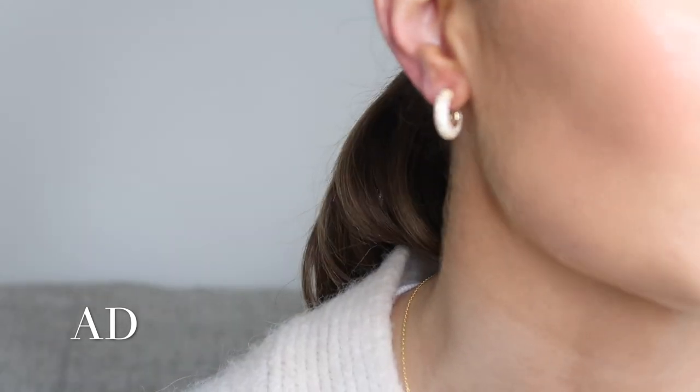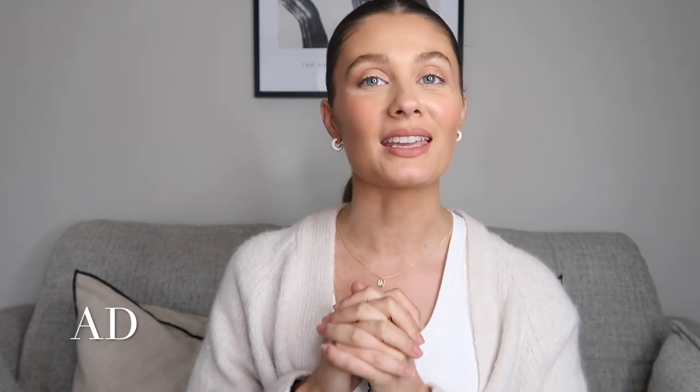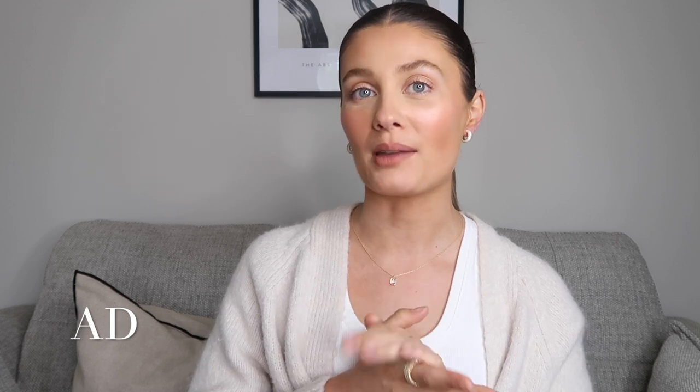These are the perfect size hoop for me — I don't like anything too big. They go so nicely with the ring as well. I'm going out for dinner on Saturday so I think they'll look so nice then. Those are my new pieces from PD Paola — don't forget you can get 15% off with my discount code amybeth15. All the info and links will be in the description box.